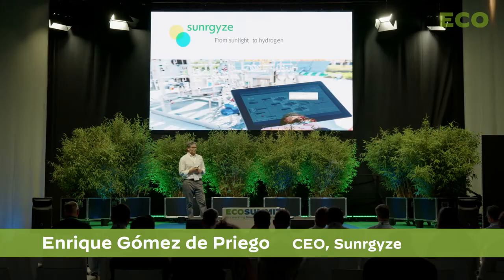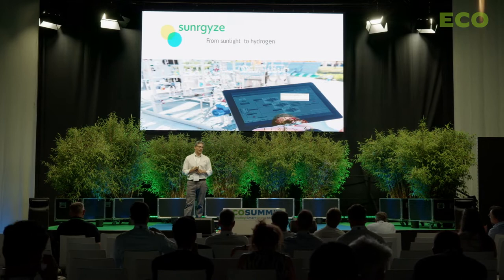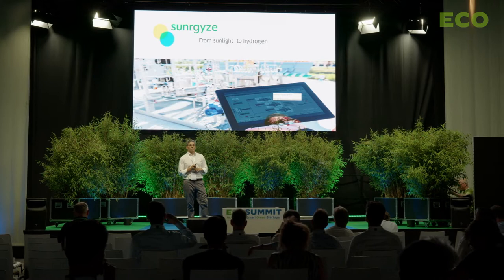I appreciate the audience for still being here this evening with the nice weather we have outside. Let's talk about Synergize. We have developed a new technology for green hydrogen production based on photo-electrocatalytic technology, which allows us to produce hydrogen at a lower cost thanks to its advantages.